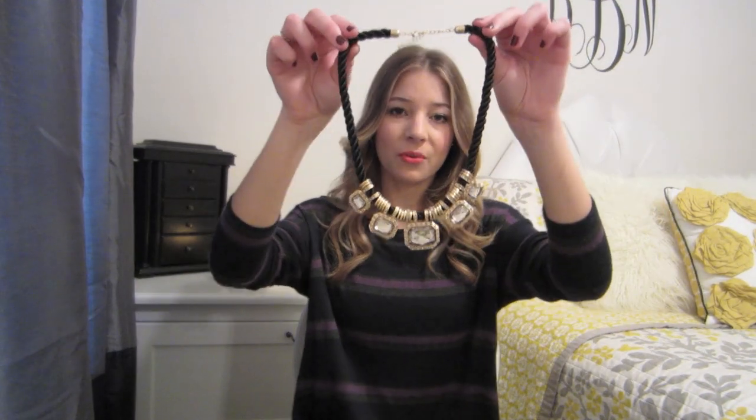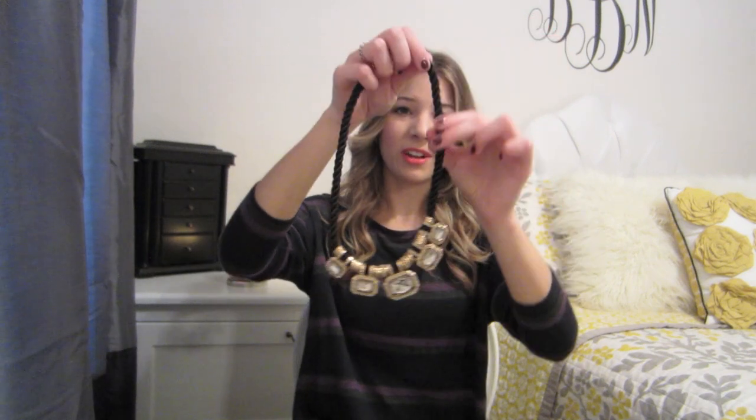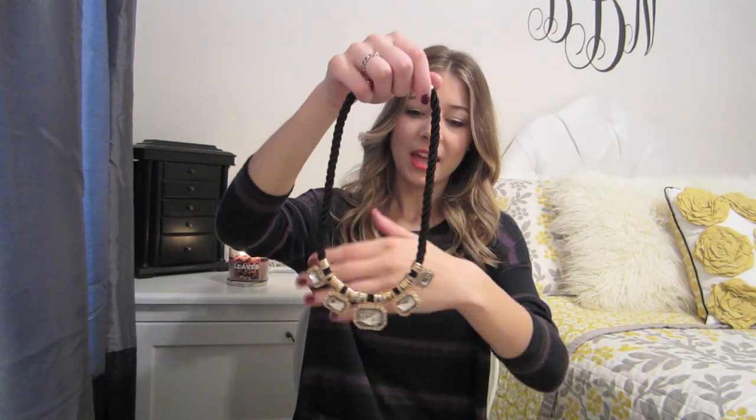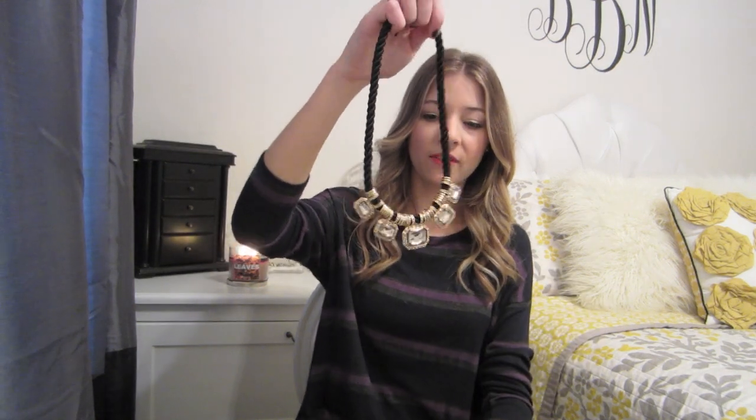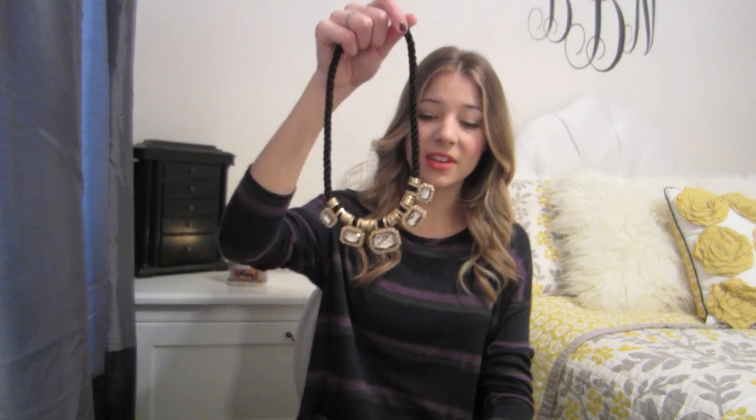The last thing I got from Forever 21 is this necklace, and this reminds me so much of Rachel Zoe, I think because it has the black tassel. The stones are really pretty and I think it's going to go with a lot of different things. My friend actually got a rose gold version of this and I kind of wish I got that one too. They're both super cute and just a little bit different. I really like it.